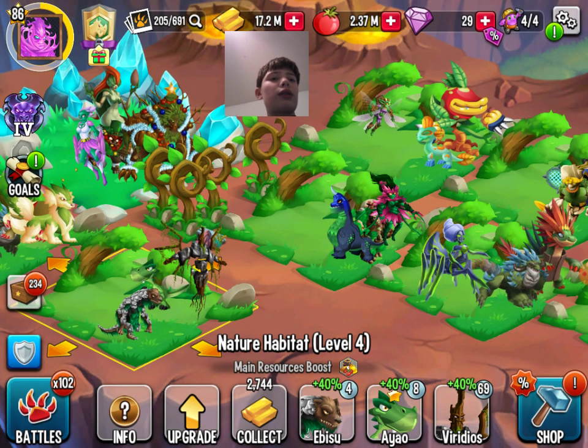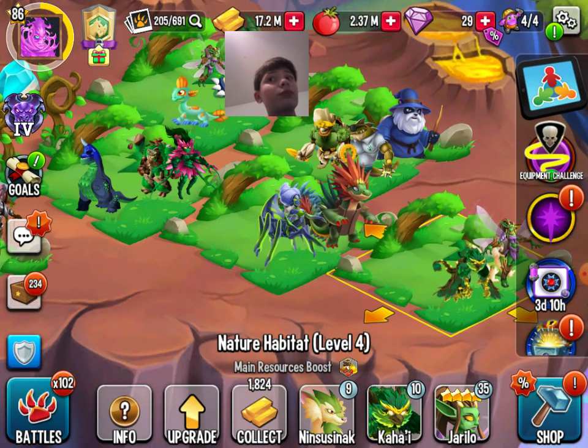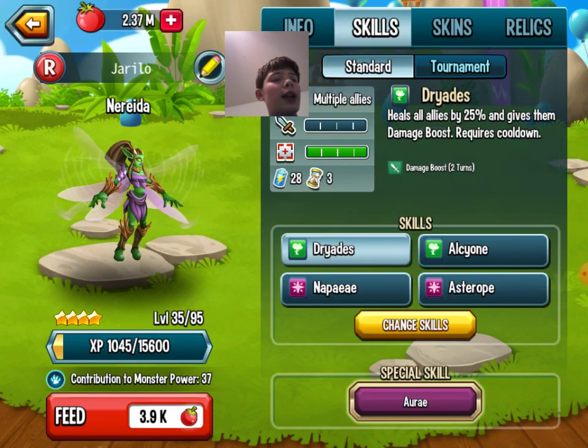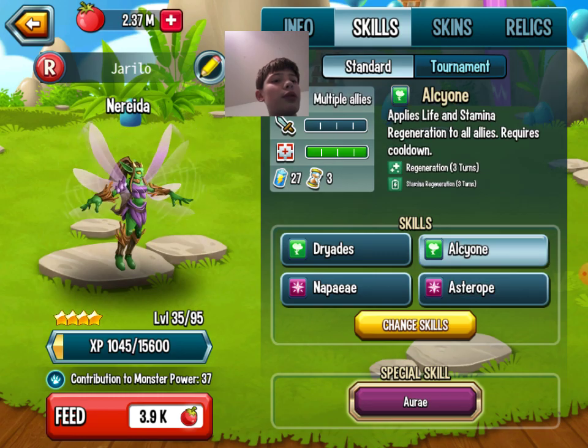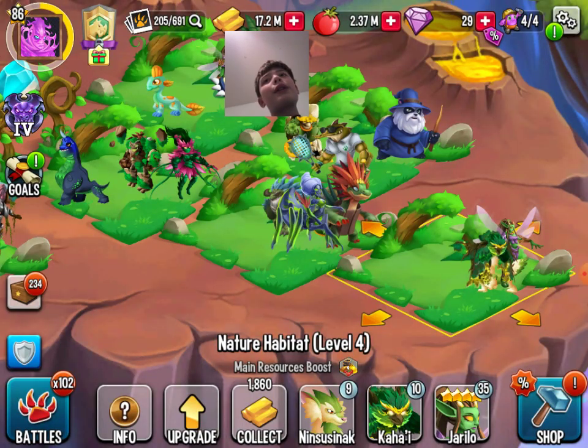Next up for Magic is Nyrelda. She can heal, give a damage boost, give regeneration and stamina regeneration. That's pretty much it.